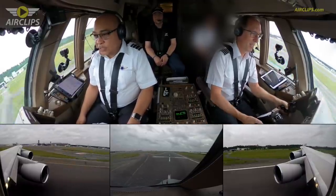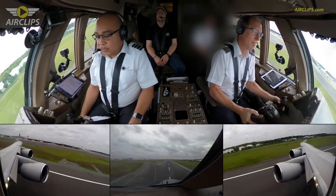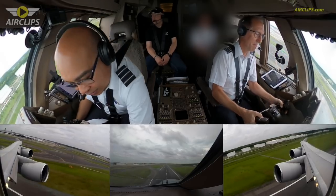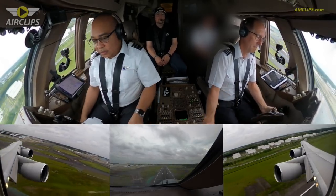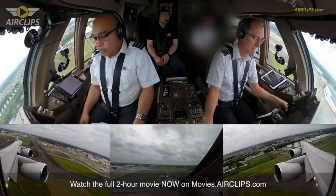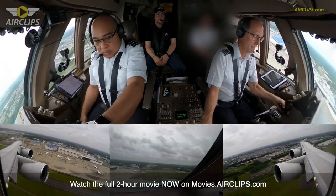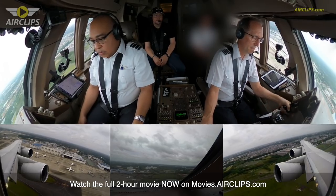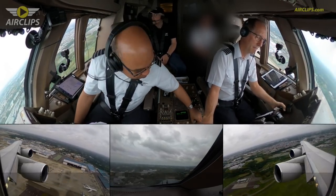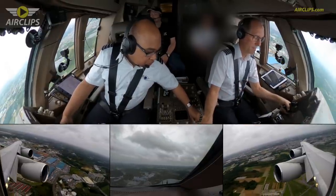There's a little wind shear there. Positive rate? Positive rate. Gear up. V1. National Cargo 8991, contact SoCal Departure 124.2. 124.2, National Cargo 8991, good day sir.